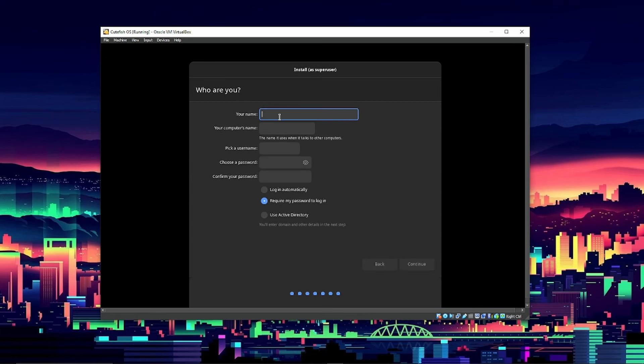Putting my name in here. No password needed — let's just log in automatically. Setting the machine name to VM. It does seem to need a password, so let's just do a space. Yes, I do want to log in automatically.